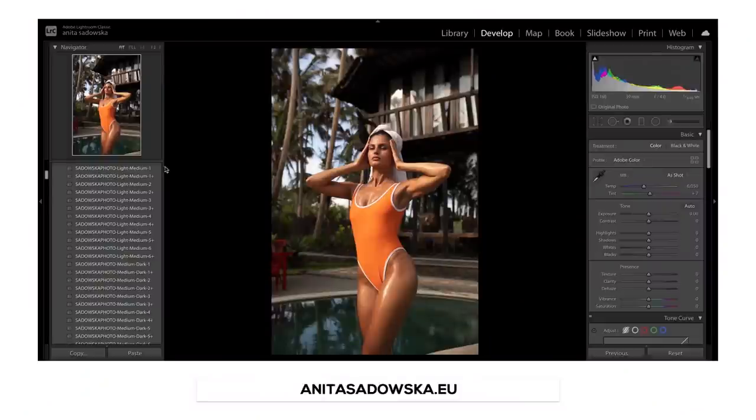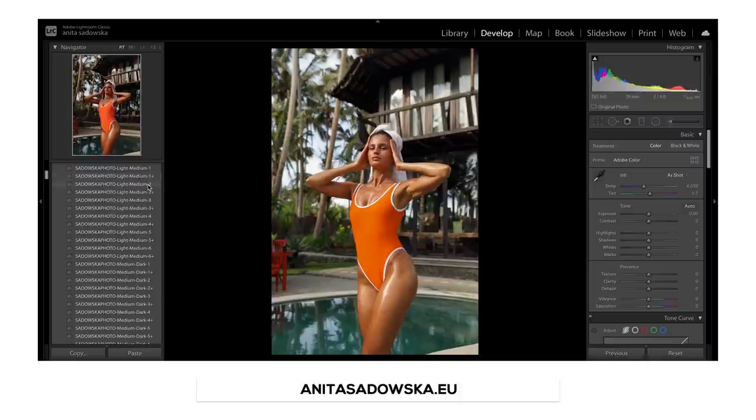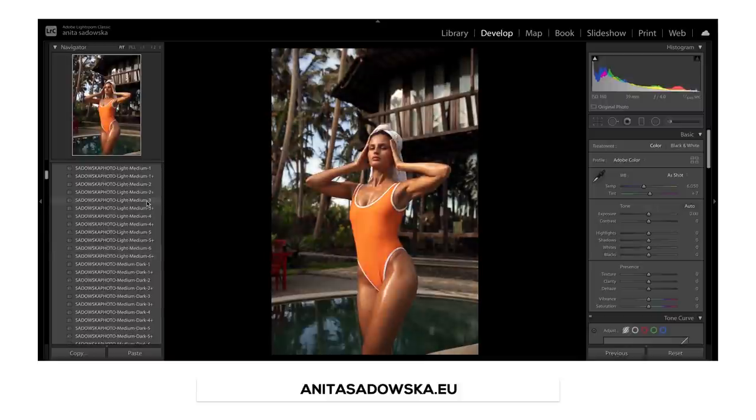Today's photos were edited with my new skin tone preset packs that I released last week — light, medium, and medium dark — so depending on what skin tones you edit most, you can get the right one. For this particular image I used my light medium preset pack, number three, because it made the skin look really nice and golden. I usually adjust my presets to the photo because one doesn't fit all, but in this case very little adjustment was needed so I was pretty happy with it.